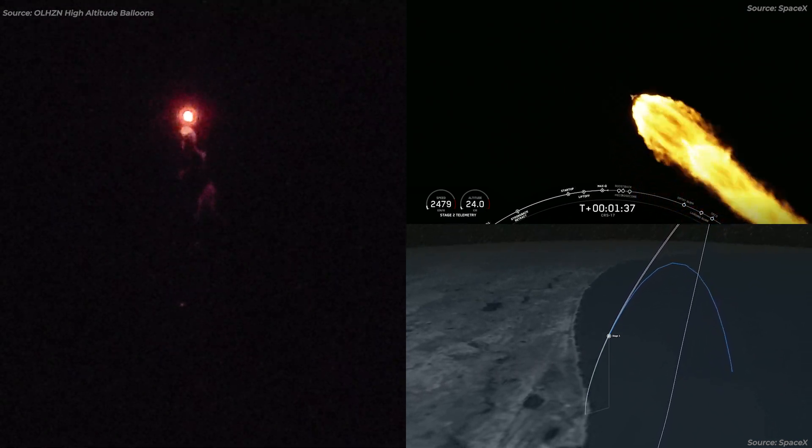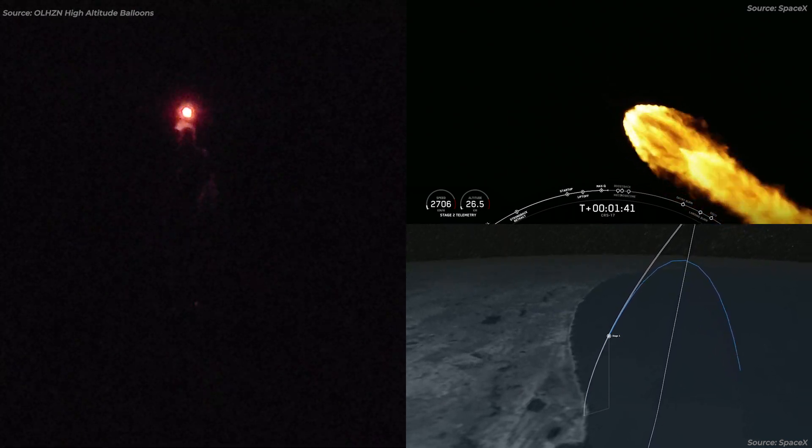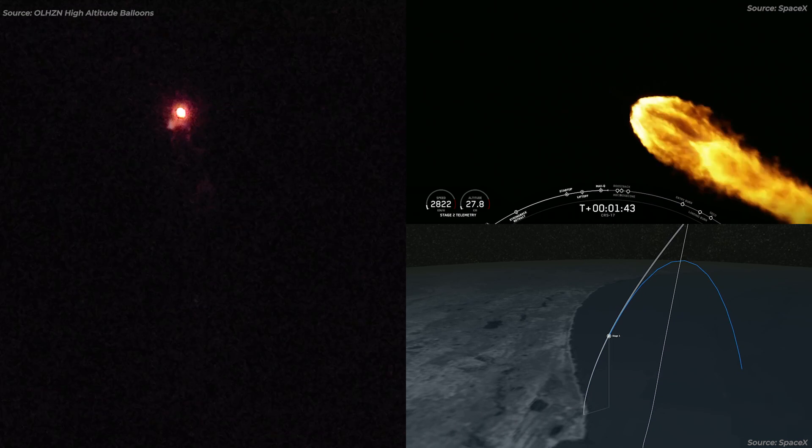So now we will have a series of three events coming up in rapid succession: main engine cutoff, stage separation, and second engine start.